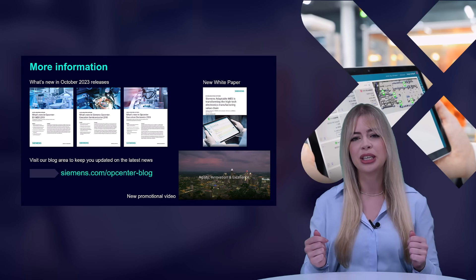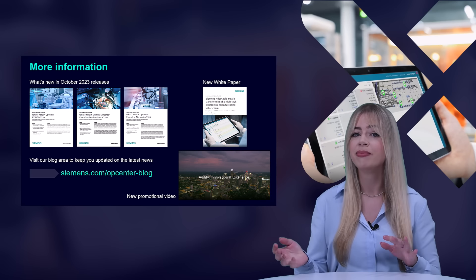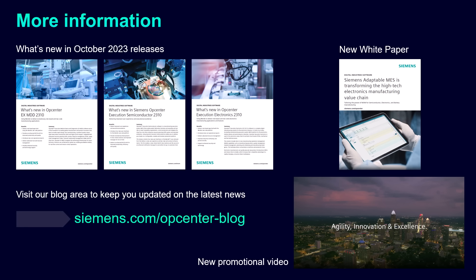To learn more about this topic, we have many additional resources available. Now that you're already on YouTube, check out our promotional video of the launch or read our new white paper. More assets will follow, which can be found on our website. On our blog, you'll find the latest what's new to stay up to date on new releases.